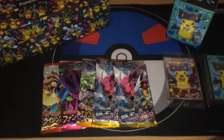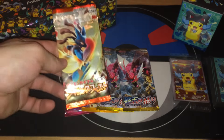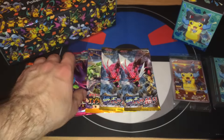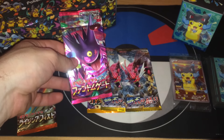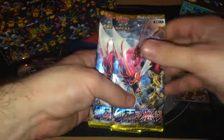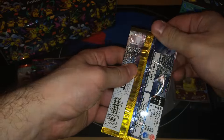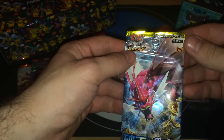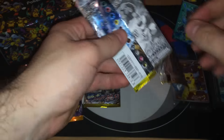And we get five booster packs to crack. So let's crack the booster packs and see what we can get. The one with Lucario is Furious Fists, I think. This one should be Phantom Force — or Phantom Gate in Japanese. Roaring Skies. And two from Breakthrough.